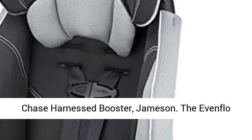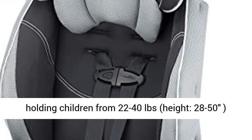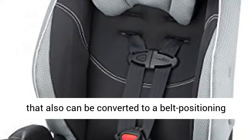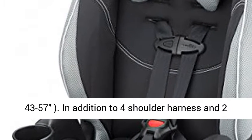Chase Harnessed Booster, Jameson. The Eventflow Chase LX is a forward-facing harnessed car seat holding children from 22 to 40 pounds, height 28 to 50 inches, that also can be converted to a belt positioning booster for children from 40 to 110 pounds.